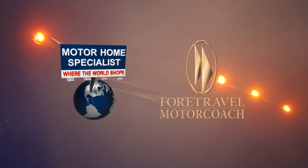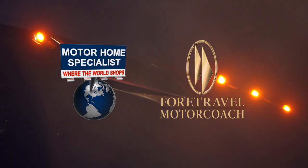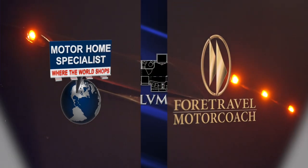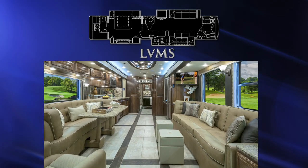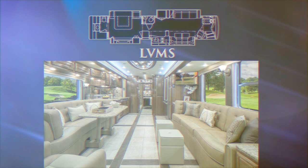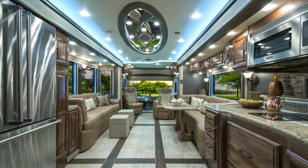Now, Motorhome Specialist and 4Travel have reset the stage for the luxury motor coach market once again, with the unveiling of our latest luxury villa floor plan — the LVMS, the luxury villa master suite. The LVMS, like its predecessors, is completely unique in design.